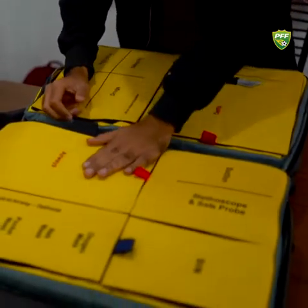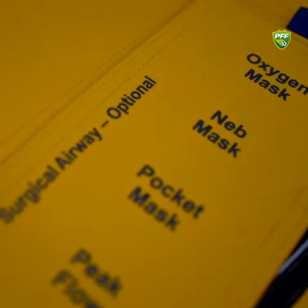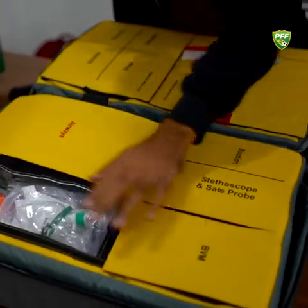Coming on to the left side, we have all the oxygen masks, pocket masks, peak flows, and spacers — everything that you need when you have access to this care package.